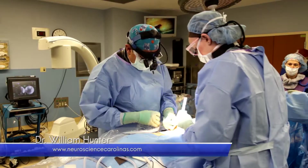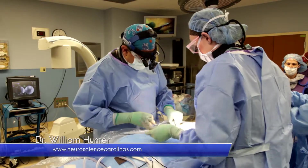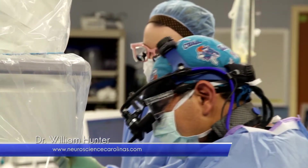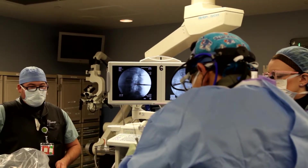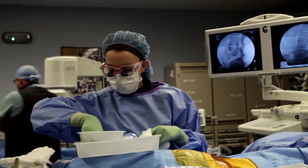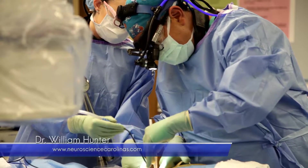The XLIF procedure is a minimally invasive procedure that offers the patient major stabilization with minimal disruption. Once we get into the corridor of where we need to be, we can remove the disc, free the nerves up, and place a form-fitted graft in the region to allow stabilization to happen. Patients want a minimally invasive surgery. It's beneficial for them — there's less anesthesia time, less blood loss, less time in the hospital, and a quicker recovery.